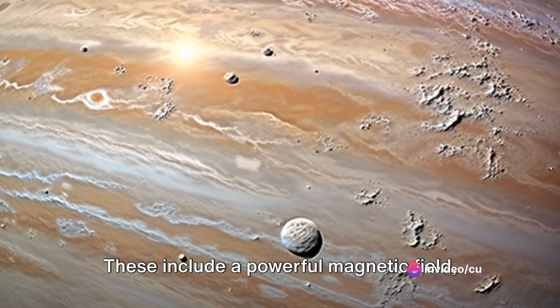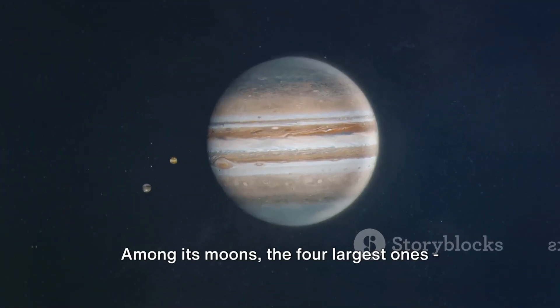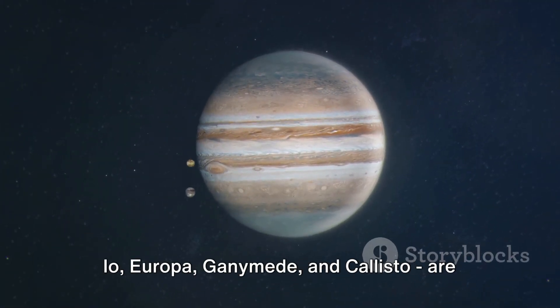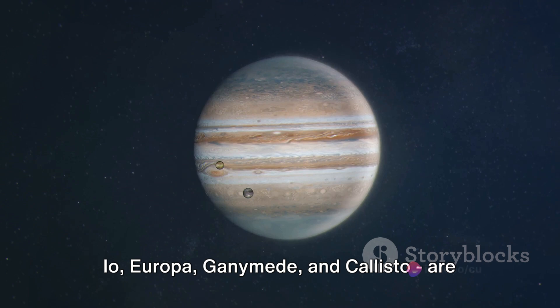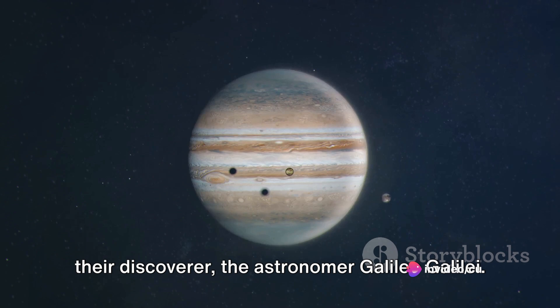These include a powerful magnetic field, an intricate system of rings, and over 80 fascinating moons. Among its moons, the four largest ones — Io, Europa, Ganymede, and Callisto — are known as the Galilean moons, named after their discoverer, the astronomer Galileo Galilei.